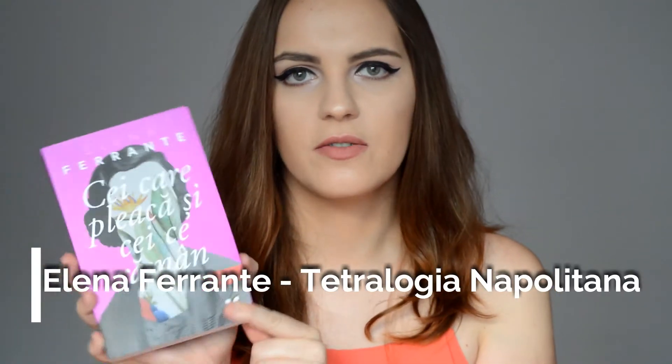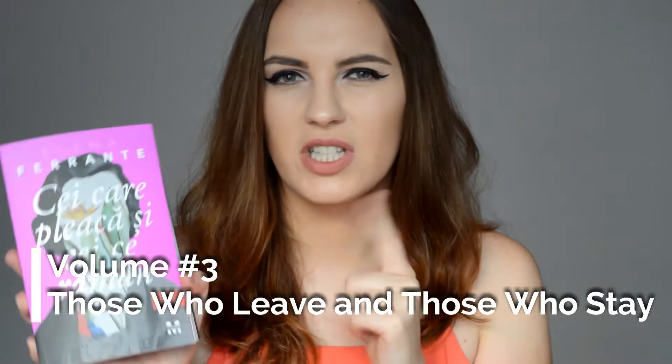Moving on to books — I didn't have that much time in August to read, but when I did I read this book from Elena Ferrante. This is the third volume from the Tetralogia Napolitana series, which starts with My Brilliant Friend. This volume was the best out of all three. The story is about two young girls who grow up in Naples in the 50s or 60s, with all the mafia and the craziness that happened during that time.